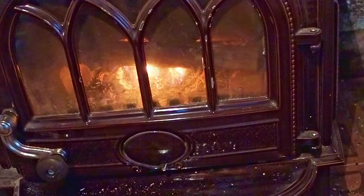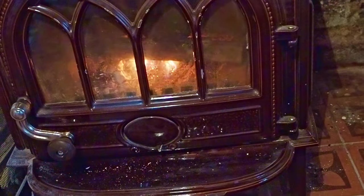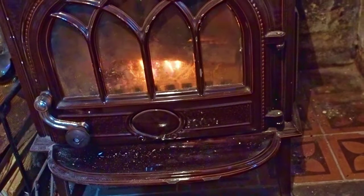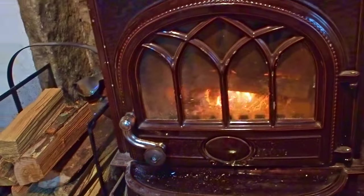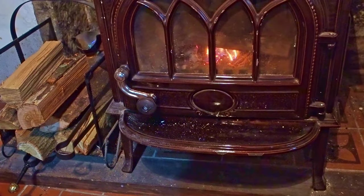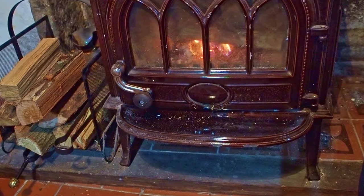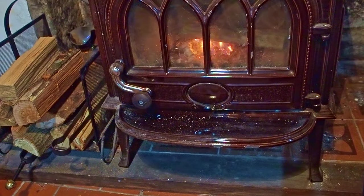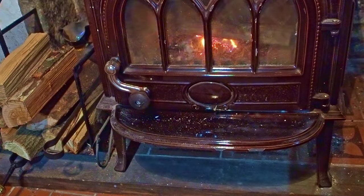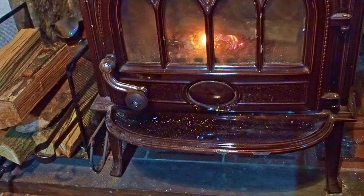While this fire is getting going I'm going to very quickly just vacuum up around the rug and then I'll show you my vintage haul.